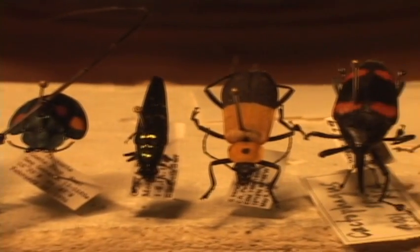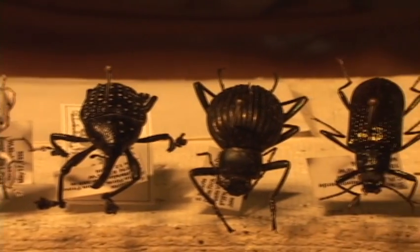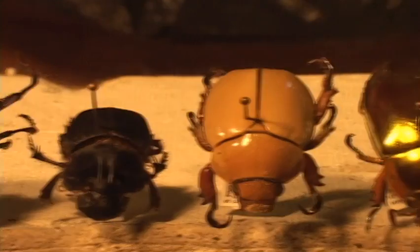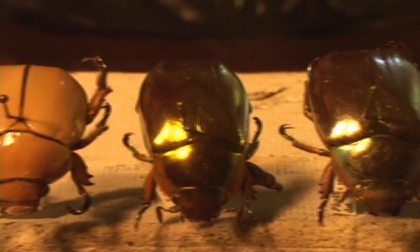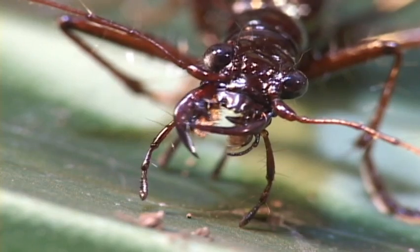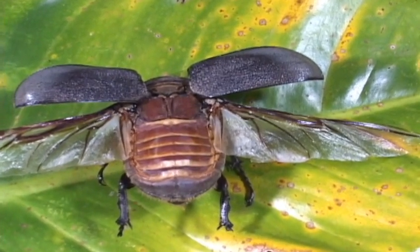Over 35,000 species live in Costa Rica in some 110 families. Almost all beetles have a hard exoskeleton made of chitin and mandibles for mouth parts, and a hard covering over the wings called the elytra.